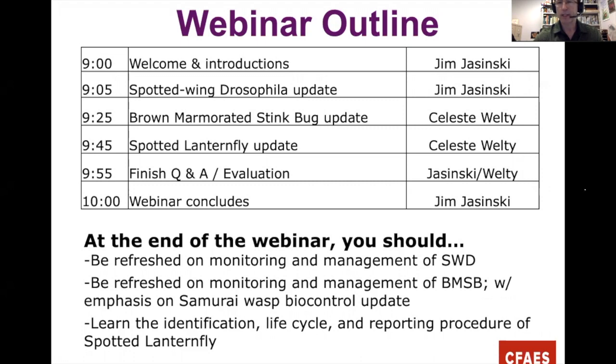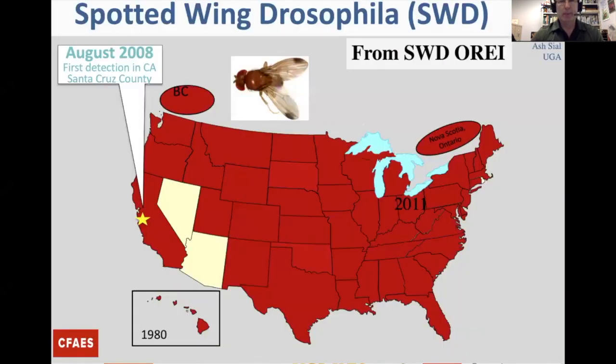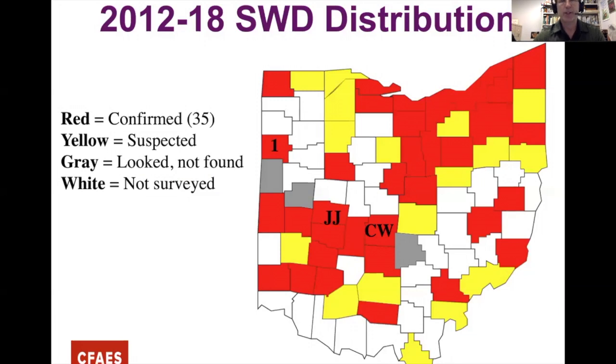Spotted Wing Drosophila is native to eastern China, Japan, and surrounding countries. It got into Hawaii around 1980, then made its way to the California mainland. Since 2008 it has spread almost all through the country. By 2016 only a couple of states hadn't declared it yet. We picked up our first detection in Ohio in 2011 and have been trapping ever since 2012.